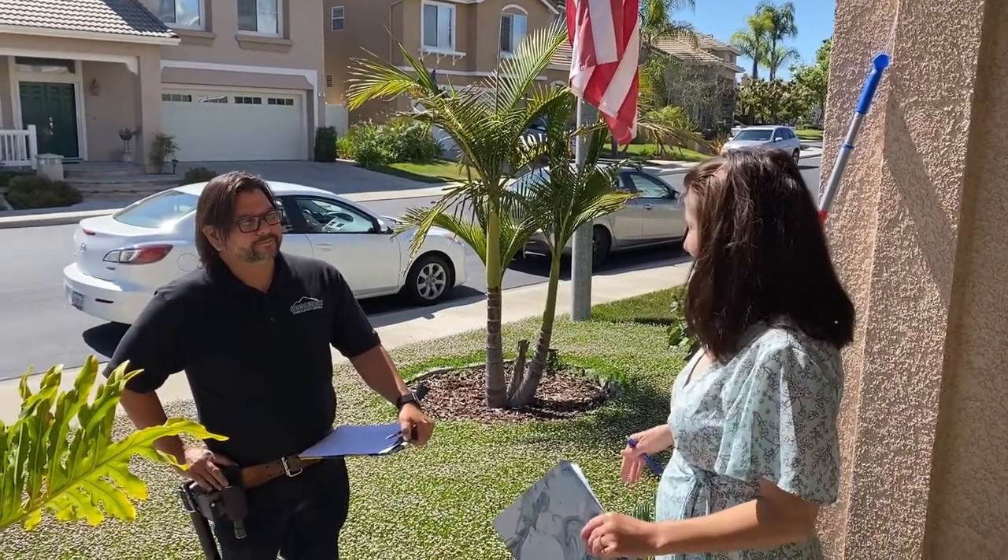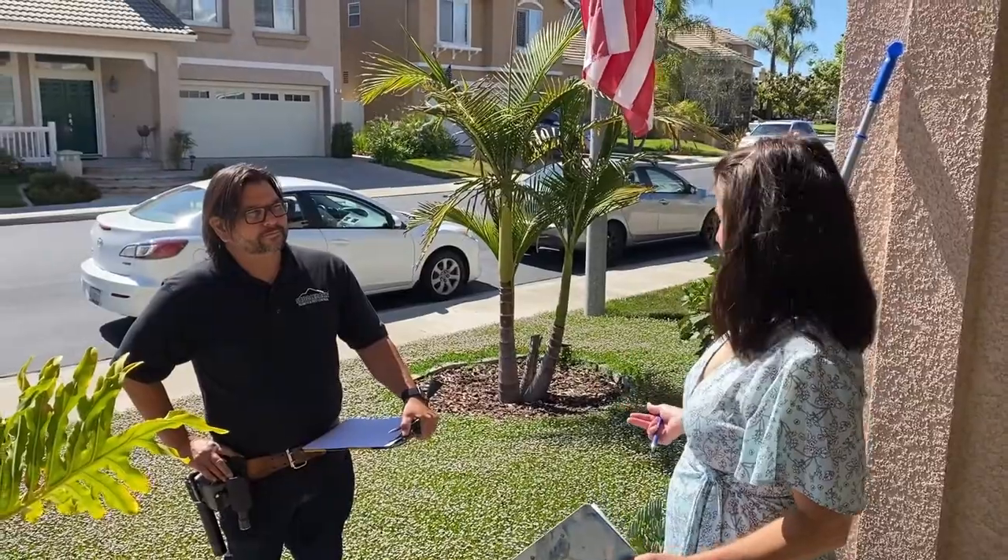Hey Kevin, thanks for coming. Thank you for having me. So where would you like to start on the inspection?